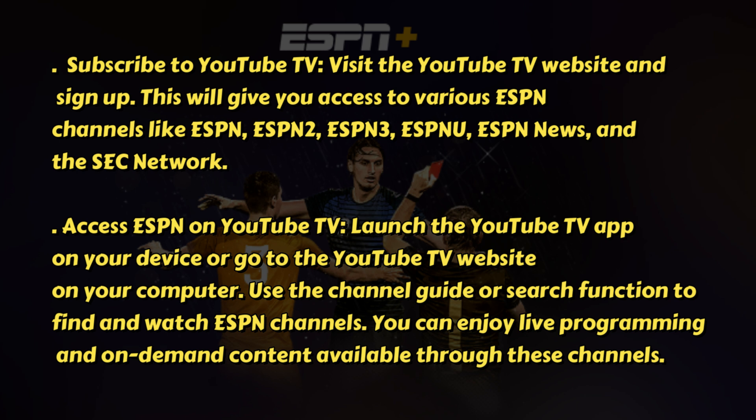Subscribe to YouTube TV. Visit the YouTube TV website and sign up. This will give you access to various ESPN channels like ESPN, ESPN2, ESPN3, ESPNU, ESPN News, and the SEC Network.